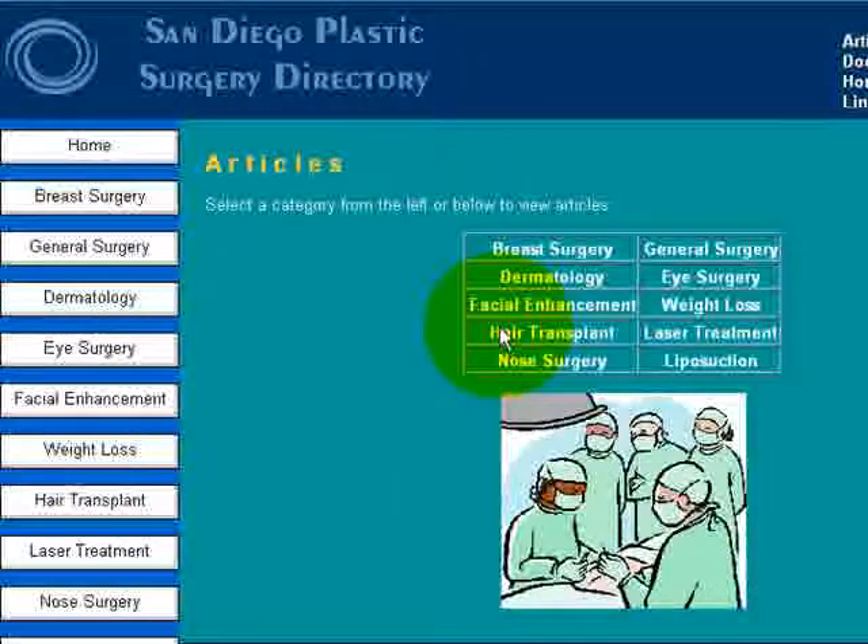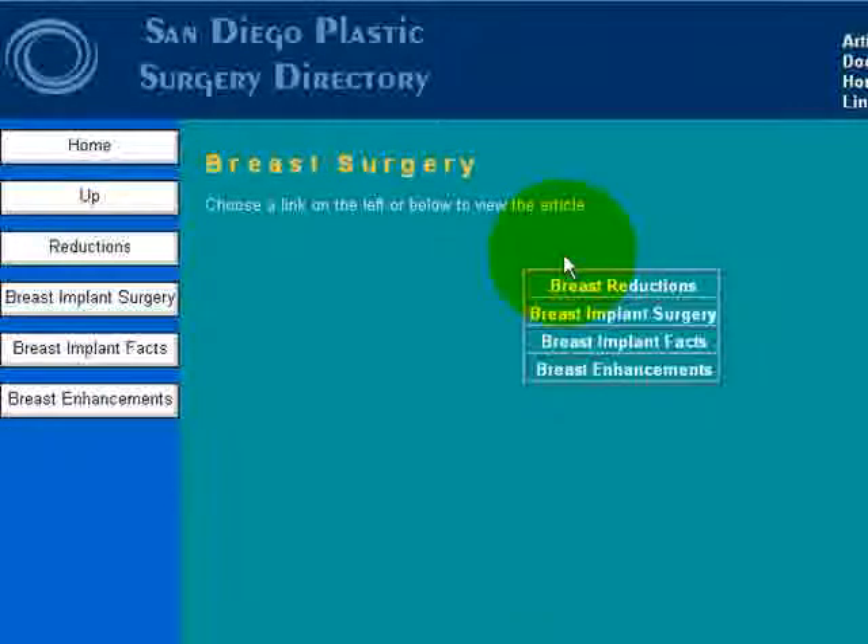If you click through on the article button, we have a number of topics over here. If you are interested, you can just click through on those — let's say breast surgery — and you would be presented on the left as well as the center with different articles about different procedures involving breast surgery.